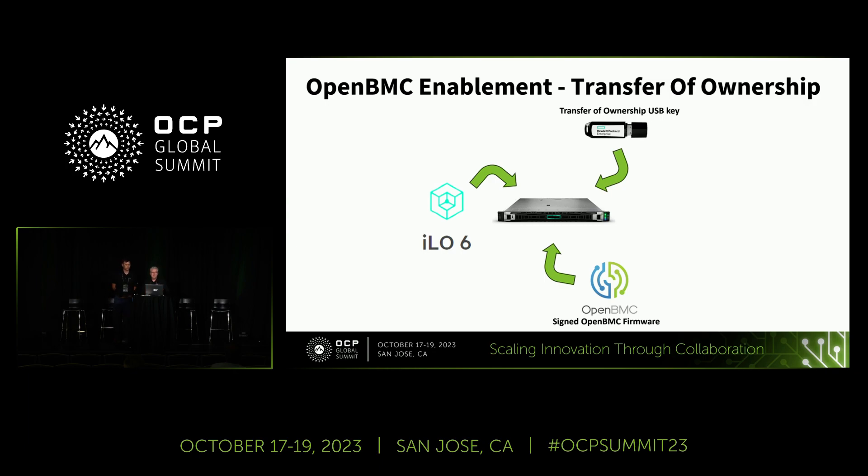Richard: I'd like to show this slide because it accentuates that cyclical process to go from ILO to OpenBMC. As Charles mentioned, part of the security involves creating a key registered within the ILO 6 administrator account — it could be the default account or a new one. Those files created during the signing process — about three or four files — go on the USB key. That USB key goes in the front of the server; ILO is still on the server. Literally 34 seconds later — I timed it — transfer of ownership is enabled within ILO, at which point you can upload your OpenBMC firmware, flash it, reset the server, and you're in your OpenBMC environment.